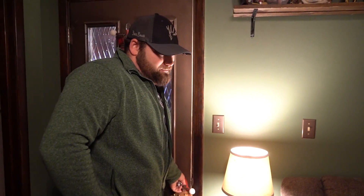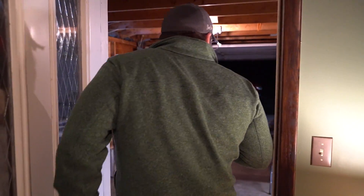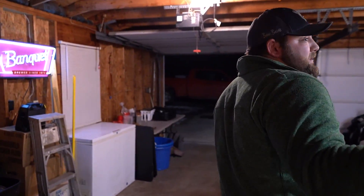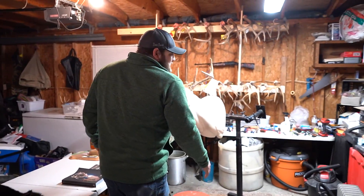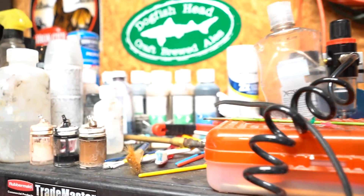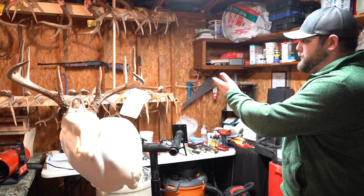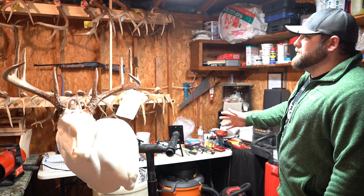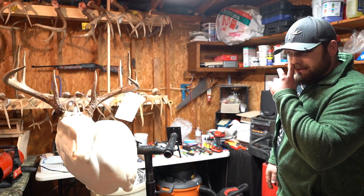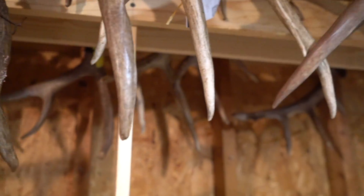Now we'll step out to my shop where I spend the majority of my time. I'm also a taxidermist, so this is my area out here. I'm busy all the time — I've got a full-time job and then I come home and this is my relaxing hobby. I love putting them back together and bringing them back to life. This time of year I'm pretty busy. I love seeing the reactions on hunters' faces when they come to pick them up, especially young kids. I have a couple kids' first deer on this rack, and when these young kids come in and smile ear to ear, that's what makes it for me.